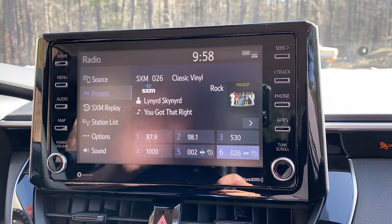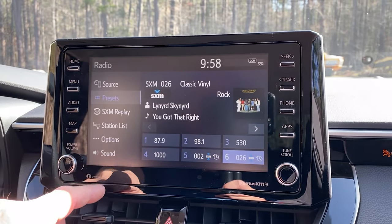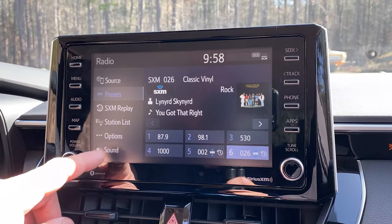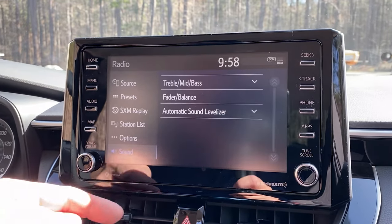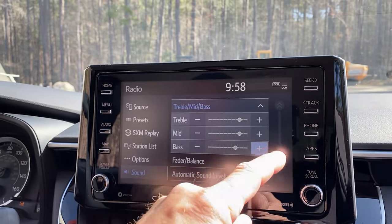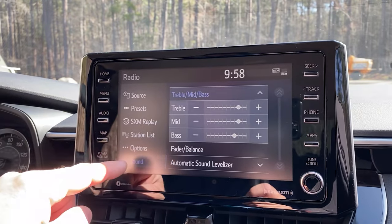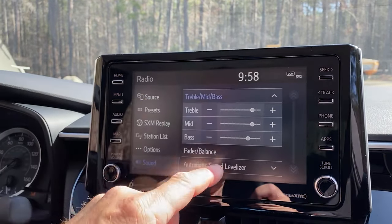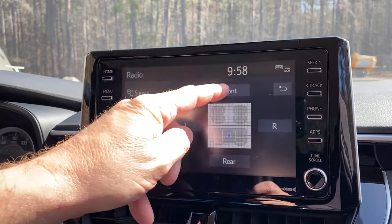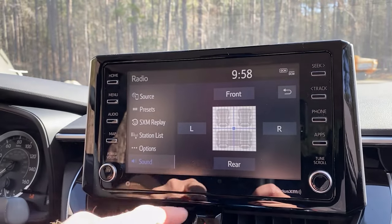From my years in sales, a lot of times people will never change the bass and treble in their car ever. I always adjust it for customers to what I thought was really good sound. I always like a three setting for treble, three for mid, and two for bass. You can change that however you want — go to sound and then treble/mid/bass. If you want to adjust it forward and backward based on who's in the car, just do that.